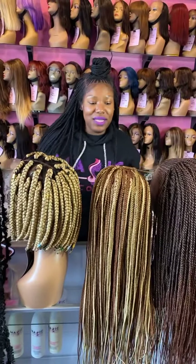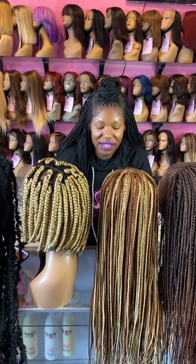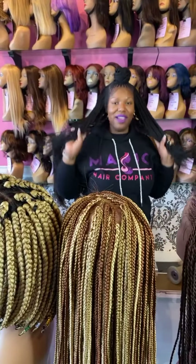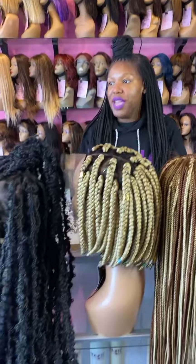Sunday is the last day of our 20% off sale — no coupon code needed. Go shop with us at magichaircompany.com and check out our beautiful braids.